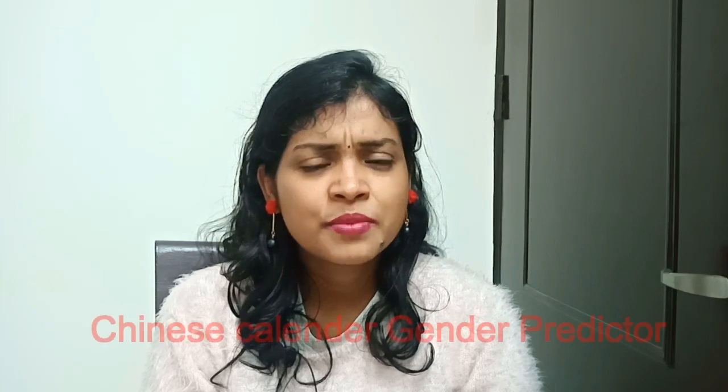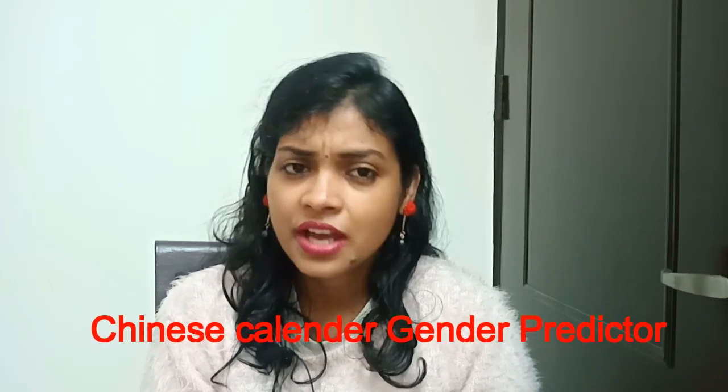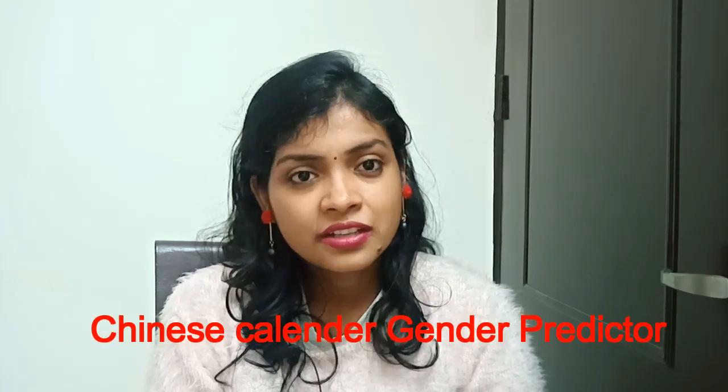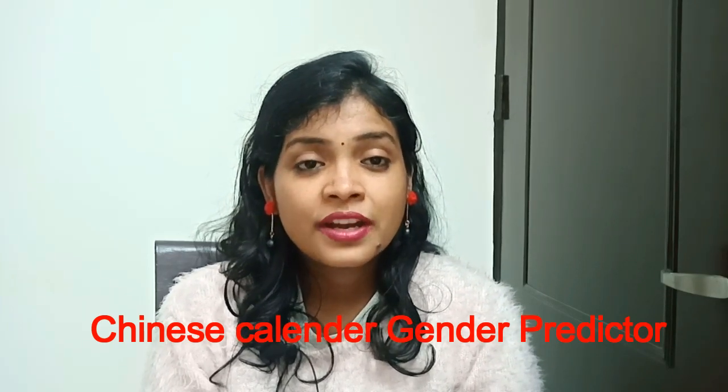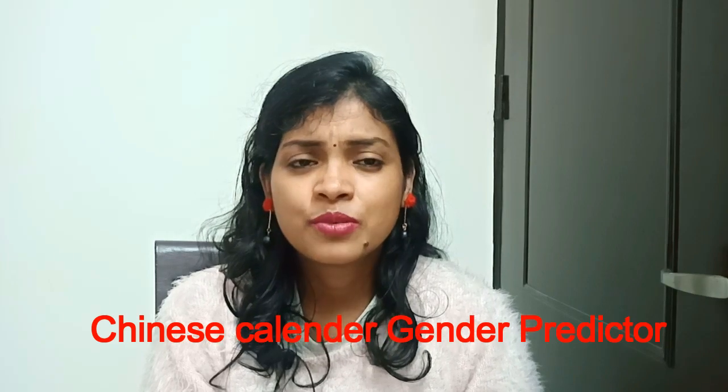Hello friends, welcome to my channel Mom's Kids Care. How do you predict from the Chinese calendar - baby girl or baby boy? Is it accurate? It is not 100% accurate, but the Chinese calendar is 70% accurate. I have seen my baby girl predicted, so if you want to stay away from stress and have fun, do it for enjoyment. If you are seriously trying to know boy or girl, don't rely on it, as it is not 100% accurate.